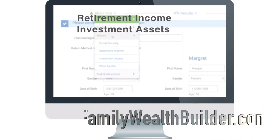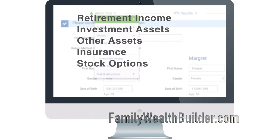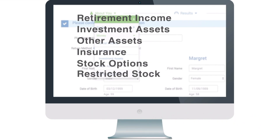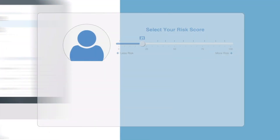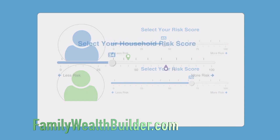Your money section covers retirement income, investment assets, other assets, insurance, stock options, restricted stock, and liabilities. We'll look at your risk and we'll also take a look at your household risk.